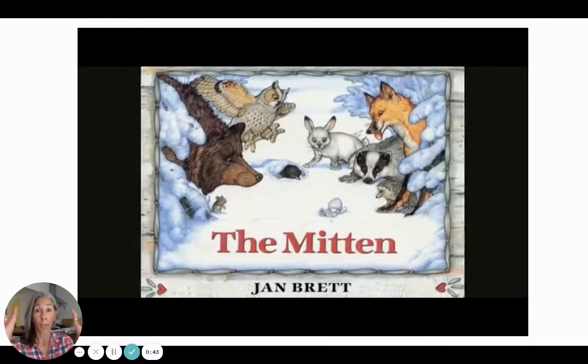Jan Brett, the illustrator and the author, she includes these very intricate, beautiful drawings. You can't see my hands on the outside of the pages. And there's details in those drawings that help you to see what's coming up on the next page. That's normally something I would let children discover themselves, but since this is a one-time shot for me, I'm going to point those out to you.